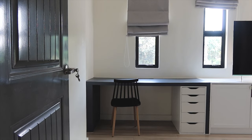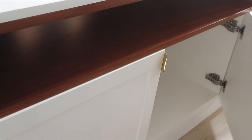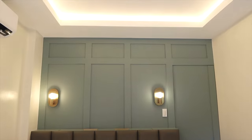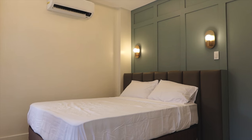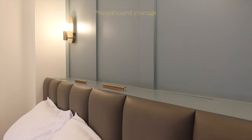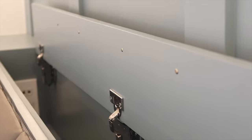Our master bedroom has its own desk space and TV console, so we fully maximized the space by adding more storage and making it look seamless together. We also have a board and batten wall where the headboard rests, complemented by our ambient lighting. We went for a built-in leather padded headboard and attached it to a niche where the homeowner can put small accessories and charge their phones.